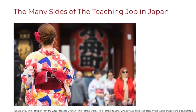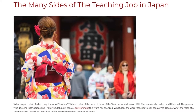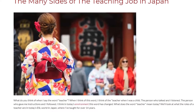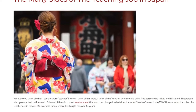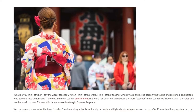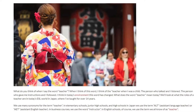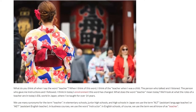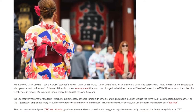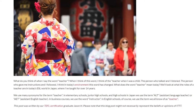The Many Sides of the Teaching Job in Japan. What do you think of when I say the word 'teacher'? When I think of this word, I think of the teacher when I was a child — the person who talked and I listened, the person who gave me instructions and I followed. I think in today's environment this word has changed. What does the word teacher mean today? We'll look at what the roles of a teacher are in today's ESL world in Japan, where I've taught for over 14 years.